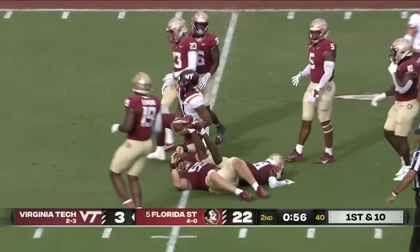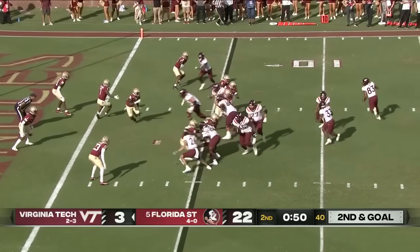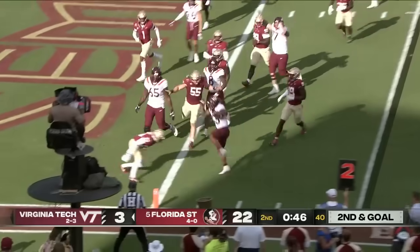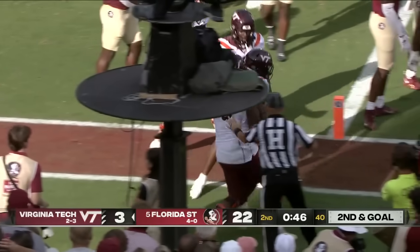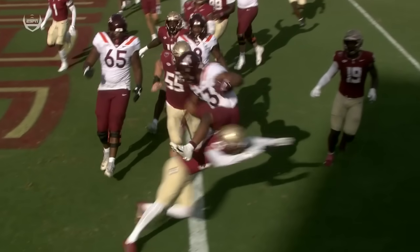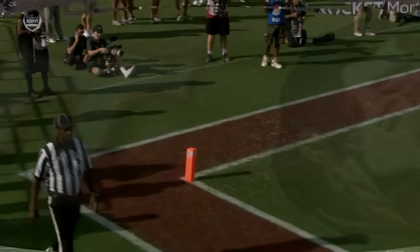Drones all the way down to the 5-yard line, second and goal. Tootin in motion, they toss it to the wide side of the field. Tootin turning the corner — airborne — touchdown! Tootin scores it. Chaplin out here on the edge gets the block on Cypress, and Tootin just does the rest. If you don't secure the edges down here and you let the offense execute, it's trouble.